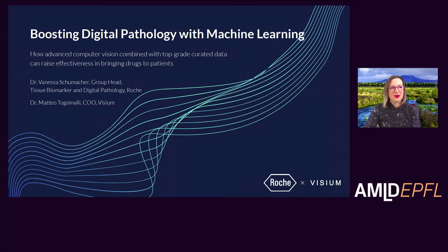Their joint talk is called 'Boosting Digital Pathology with Machine Learning,' and Vanessa will start. Today, Matteo and I will be sharing an example of how we use machine learning to help augment and support pathologist assessments. We'll also speak about the broader application of how machine learning can have an impact in digital pathology, and in turn how that could have an impact in the whole research and development value chain.